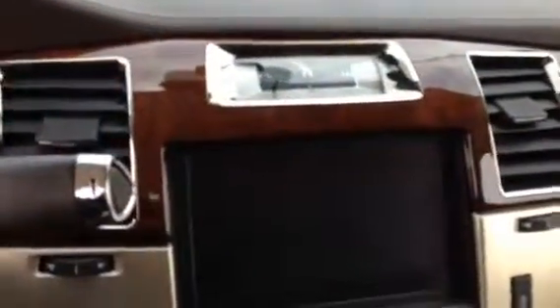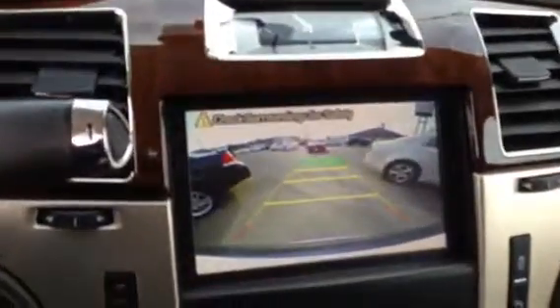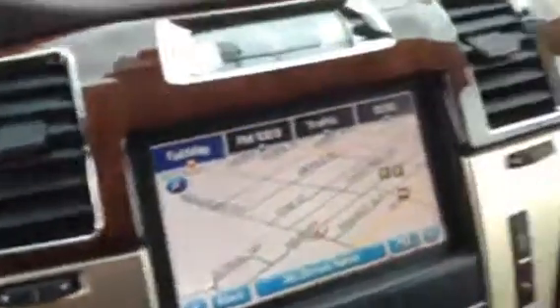It's equipped with the backup camera, the navigation system. Absolutely a beautiful, spectacular vehicle — power lift gate, trailering, everything a man could want.